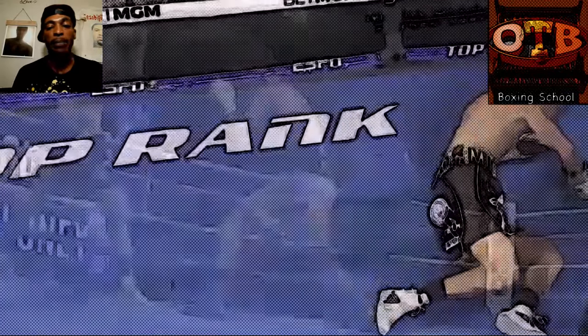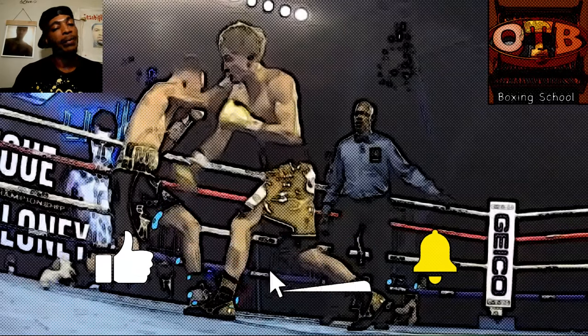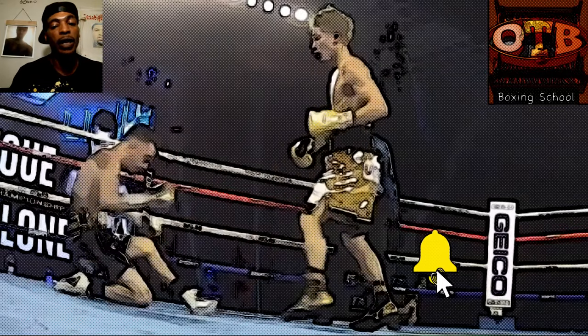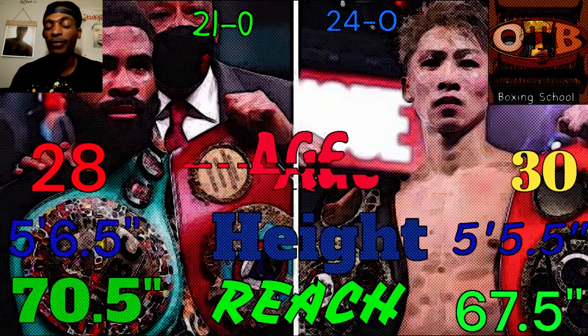In the meantime, I need all my new students to go ahead and smash that subscribe button, smash that bell notification. Old students, hit that like button. We about to get into this fight film — the credentials will be popping up on the screen for both of these fighters.